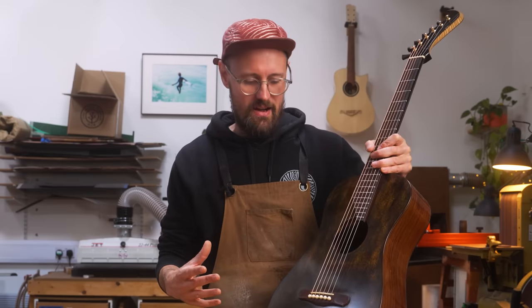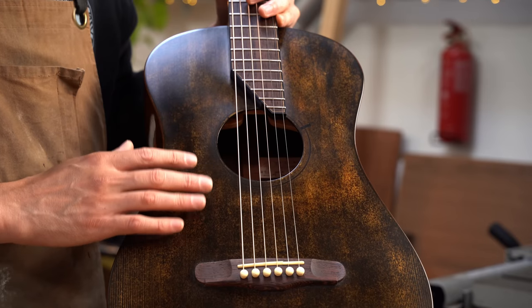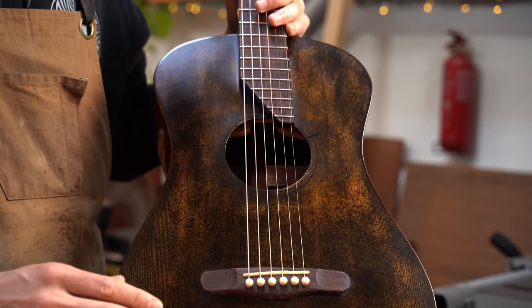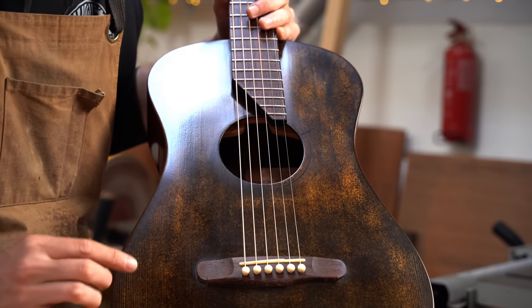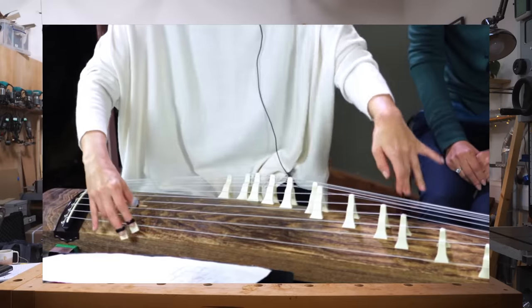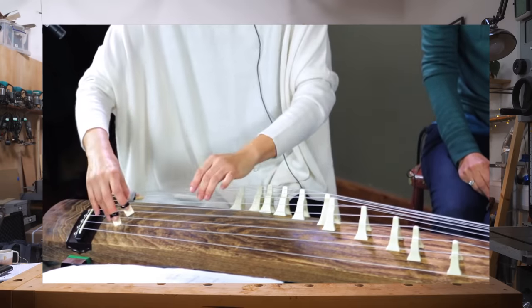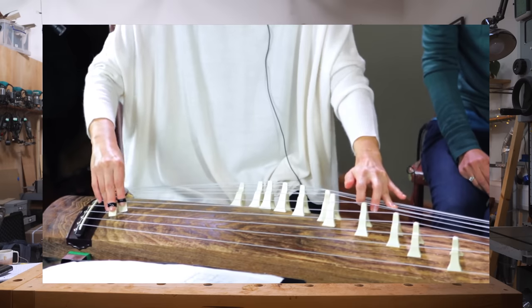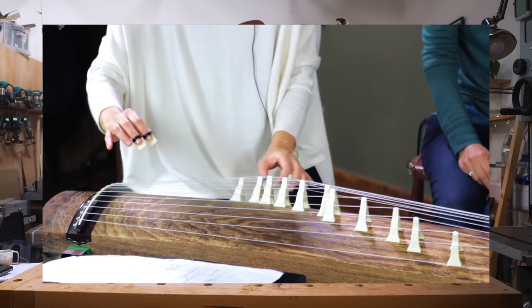The most obvious thing to talk about is this soundboard. It is a Sitka spruce soundboard that's been scorched with gunpowder and then lightly raked to bring out the grain of the Sitka spruce underneath. This is inspired by traditional Japanese instruments — the koto — which traditionally had a burnt soundboard. Michi had to find an innovative way of burning spruce on this guitar, so he used gunpowder.